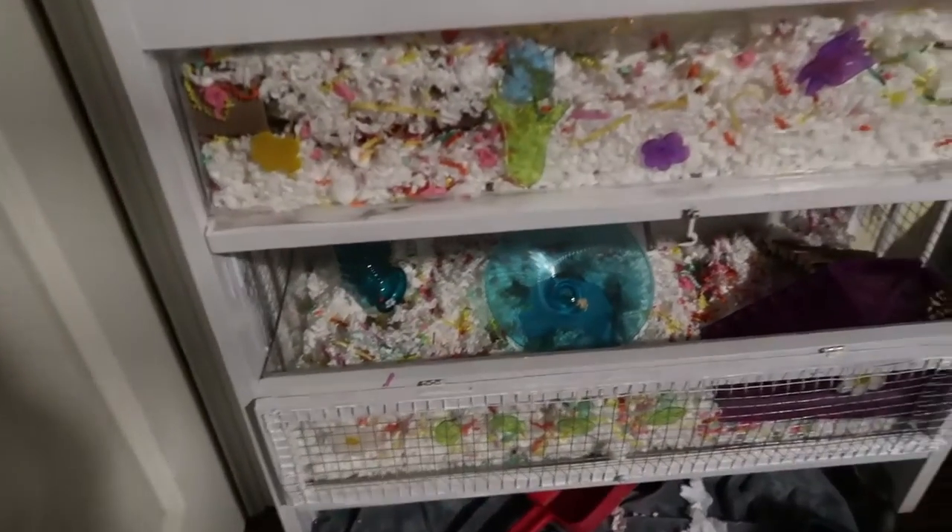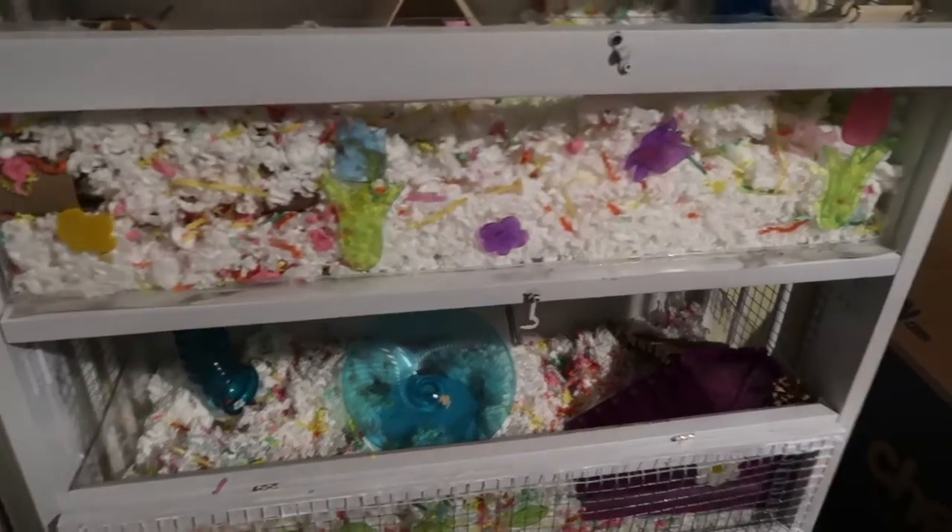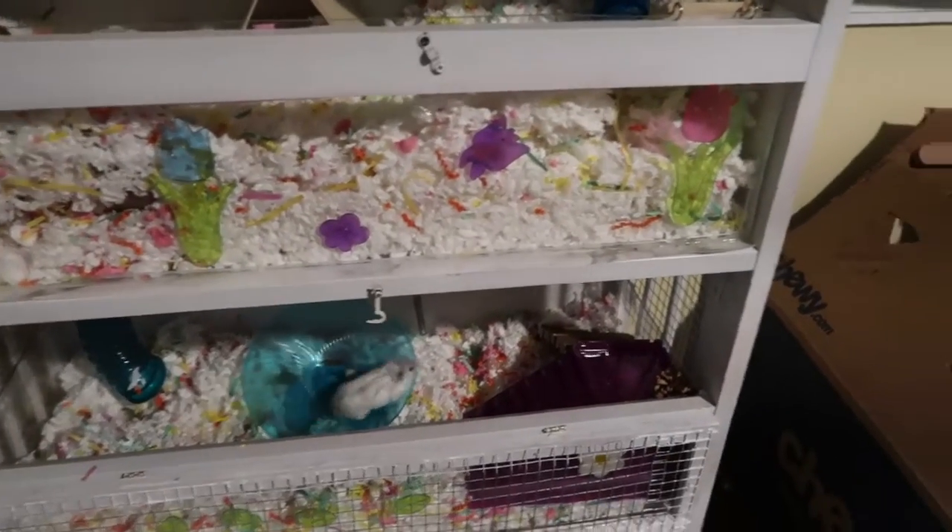He's having a ball just running around. I'm going to put some food and stuff in here after I clean his sister's cage so they can both enjoy it.